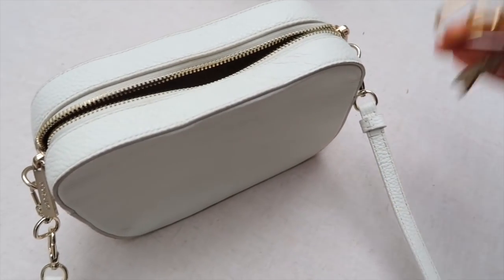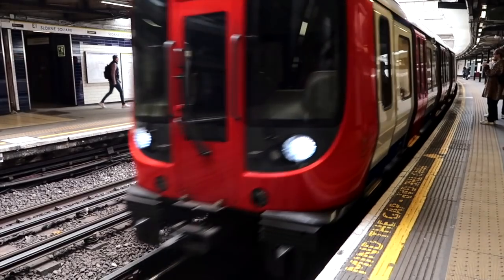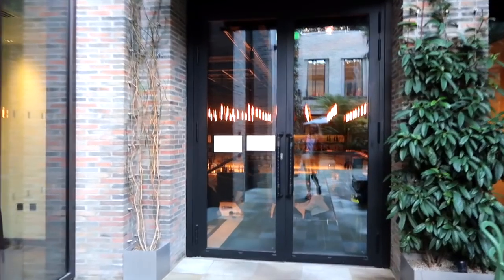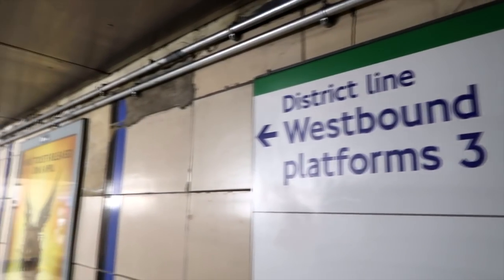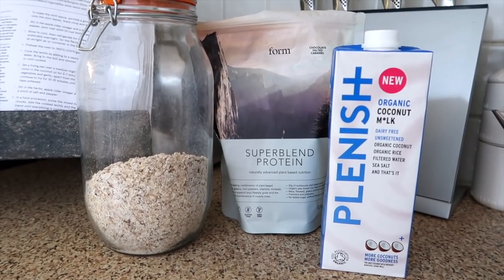I also fill up my reusable bottle to take with me, then pack my bag making sure I've got my keys and phone and everything I need. Then I make my way to the tube station — sometimes I get the bus or walk or run, but today I got the tube. I'm going to KXU, which is an amazing workout studio in West London. Today I'm doing the Meta KX class, which is like an intense circuit — I highly recommend it.